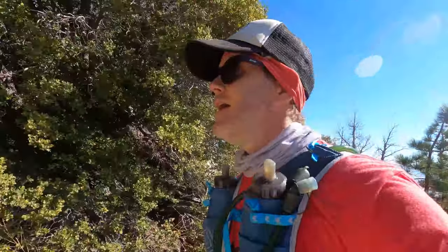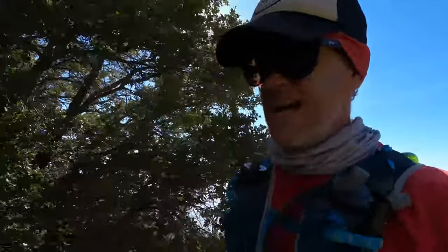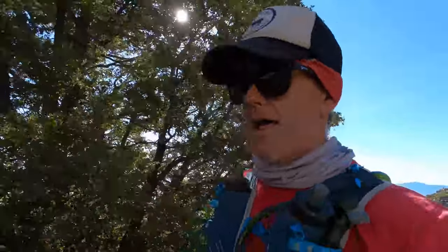This is fun — but don't get me wrong, these last couple thousand feet are tough. We're making it, one step at a time.